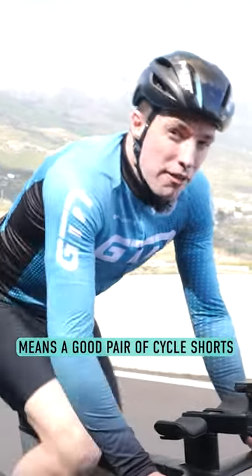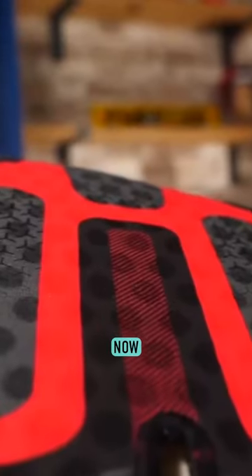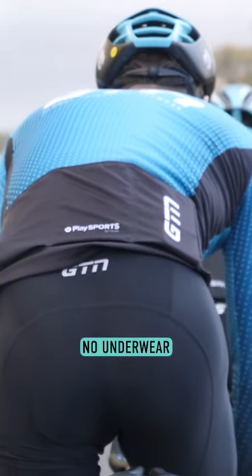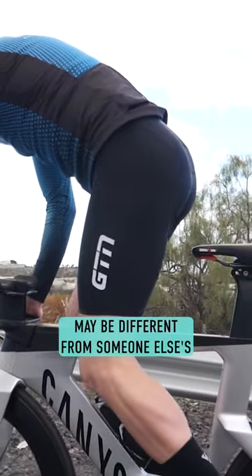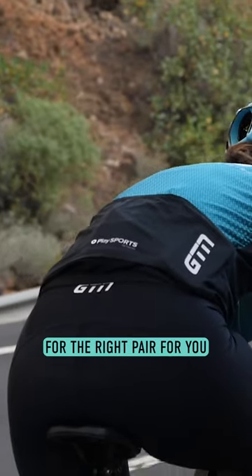Good clothing for cycling means a good pair of cycle shorts with a technical chamois pad. This chamois pad should have no seams around the sit area, and remember — no underwear underneath your bib shorts ever. Your good cycle shorts may be different from someone else's good cycle shorts, so make sure you shop around for the right pair for you.